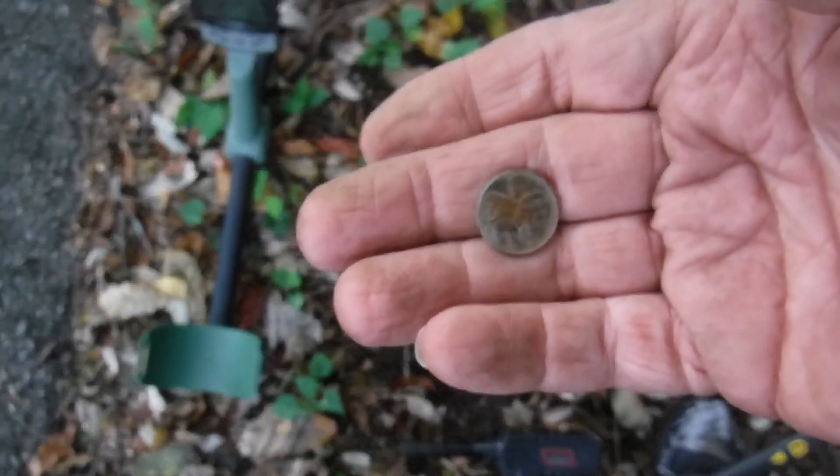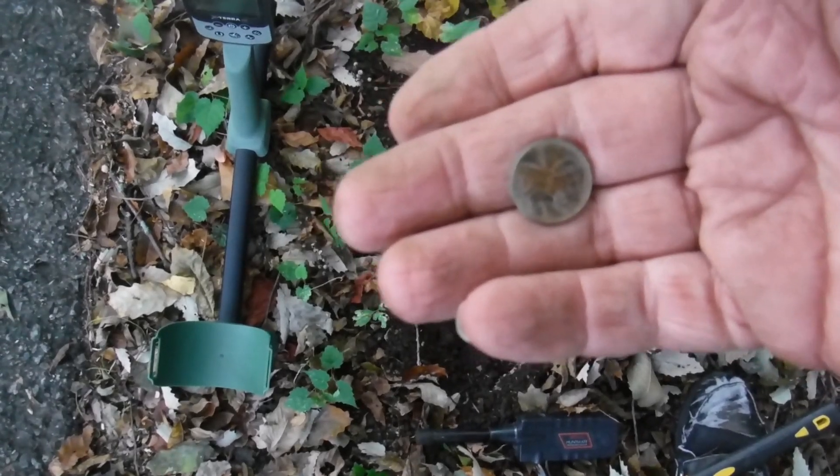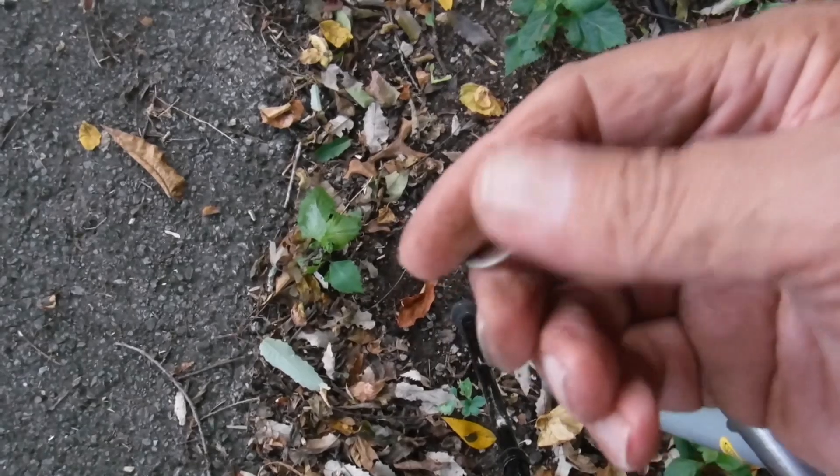Pull tab, rang up a solid 36. It was just under the surface.